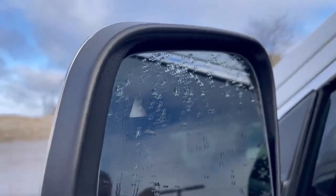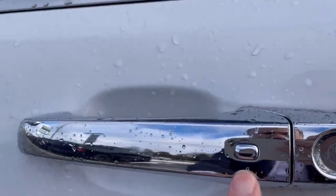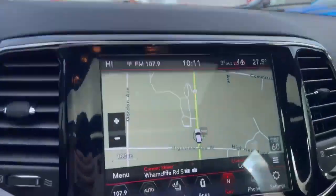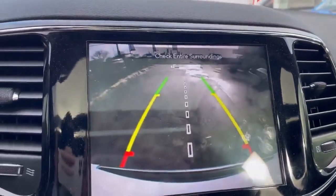On the mirror, we can tell the vehicle comes with blind spot monitoring, passive entry key fob, a panoramic sunroof, navigation, and of course a backup camera.